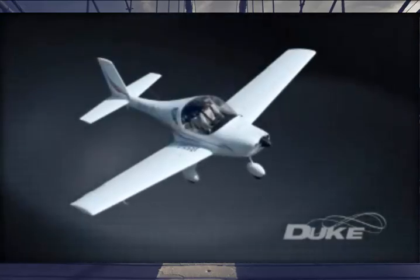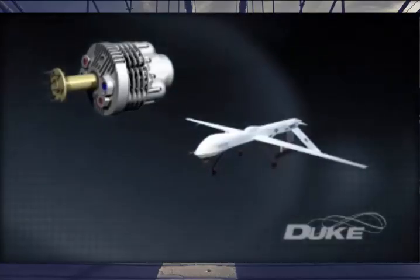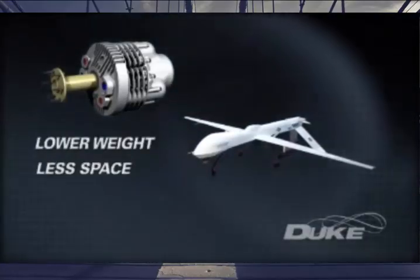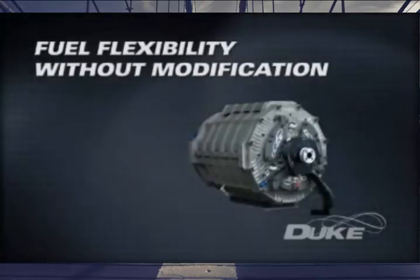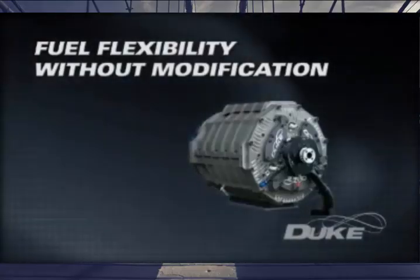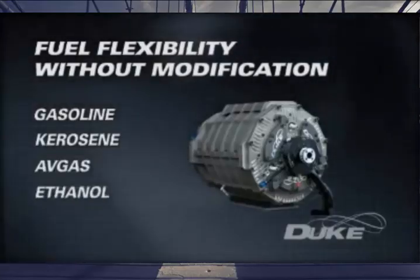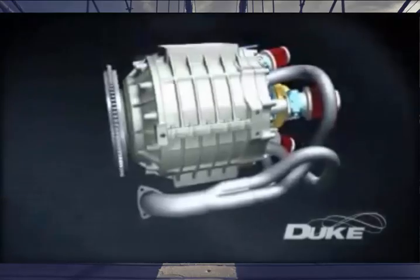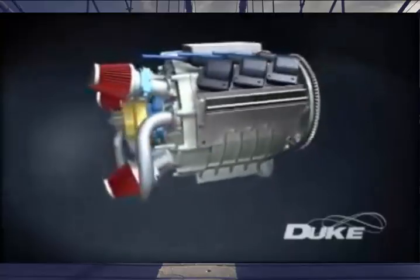Another application is for the manned and unmanned light aircraft and military drone market. Properly developed, the Duke engine technology can bring significant weight and space savings with a resultant increase in range and a reduced maintenance regime. The latest iteration of the Duke engine has seen the successful testing of alternative fuel sources beyond ordinary gasoline. Duke engines can run on kerosene, avgas or green fuels such as ethanol. The Duke engine concept has the capability to bridge the gap between traditional and alternative fuel engine technology.